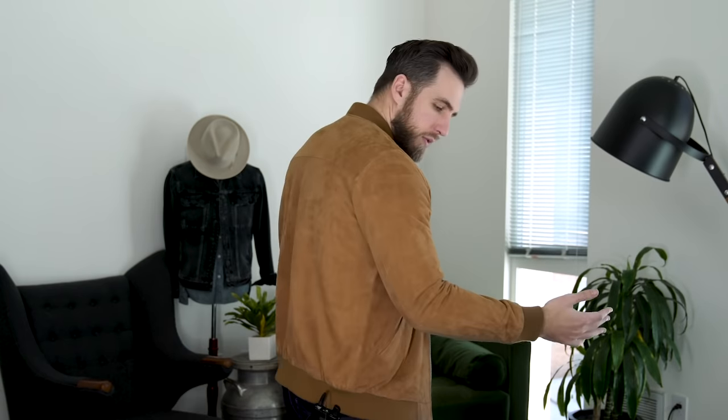Up next we have this faux suede bomber from ASOS. I get so many compliments on this jacket — it is unbelievable. This jacket is probably the classiest version of a bomber that I own. I don't know if I would wear it with a dress shirt and tie; I don't think it can get that sophisticated or classy, but you can definitely make a casual outfit more sophisticated when you throw something that's suede, looks nice, and looks luxurious over top of it.